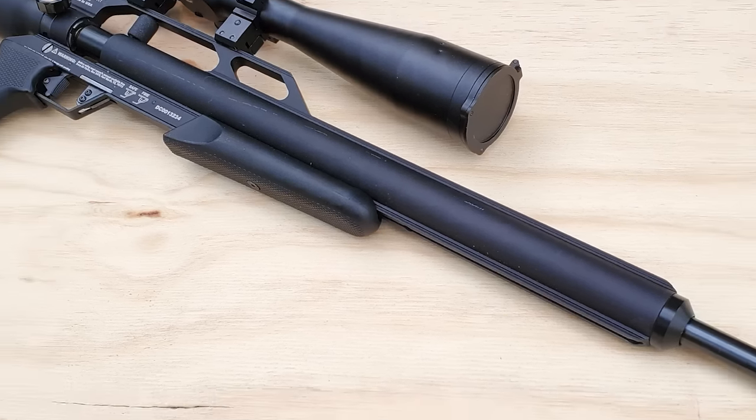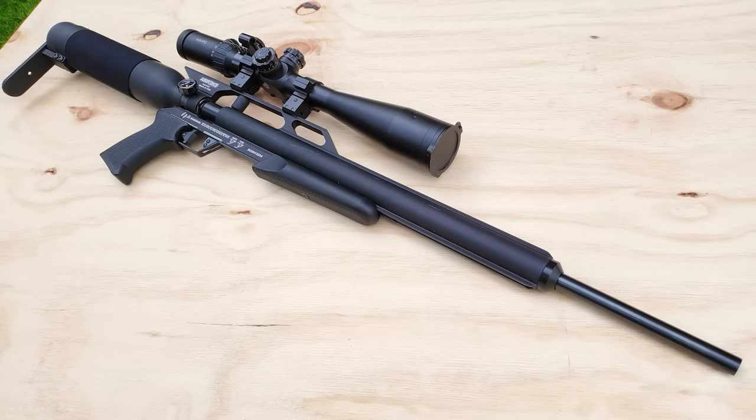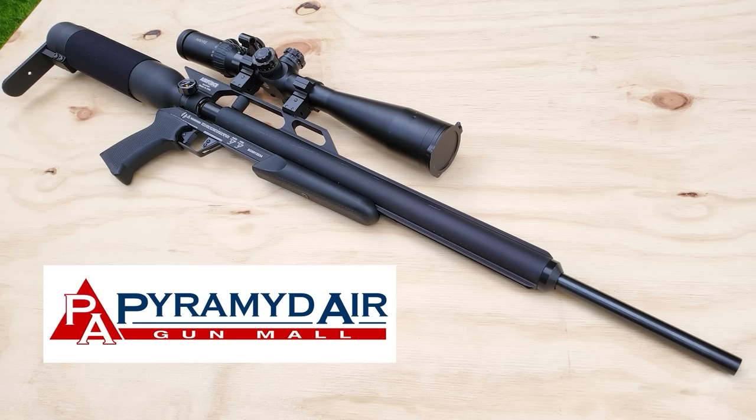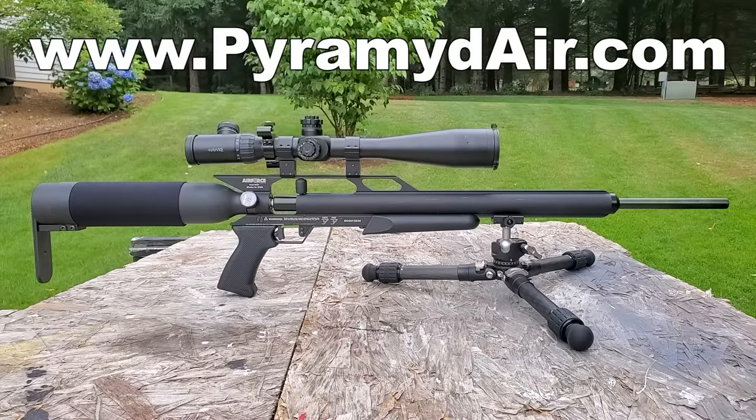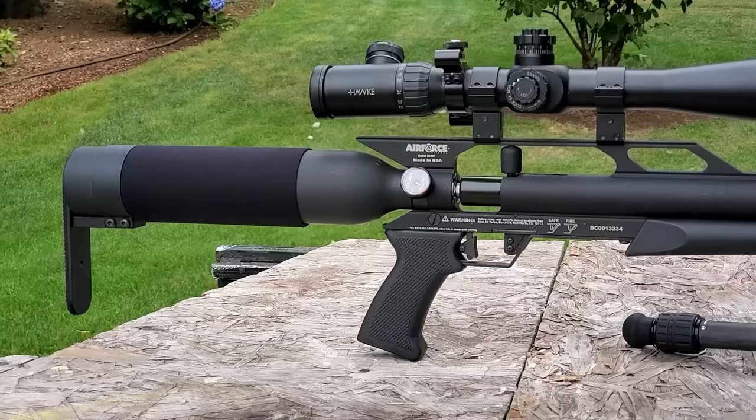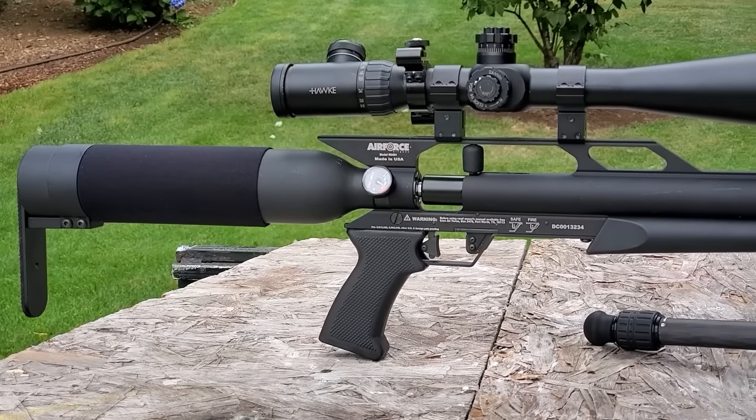All right, today we're checking out the Air Force Condor. Today's PCP was sent over here by Pyramid Air — they're the company that makes the airgun channel possible. There'll be a link in the description if you want to grab the Air Force Condor we're looking at today or any one of hundreds of awesome PCP rifles.